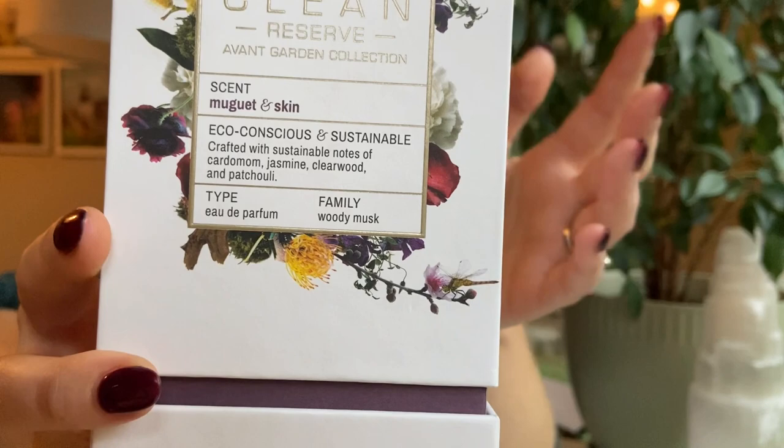This one is called Muguet and Skin. I'm not sure if I'm saying that right — Muguet and Skin. I believe muguet means lily, like lily of the valley in French. So I'm assuming this has a lily of the valley note in the fragrance. It says the family is woody musk.